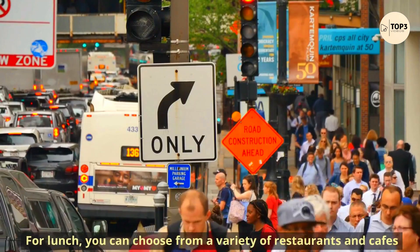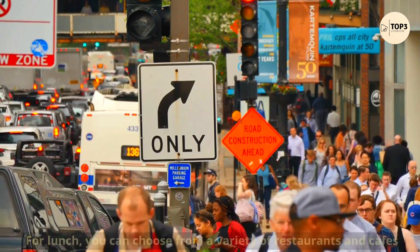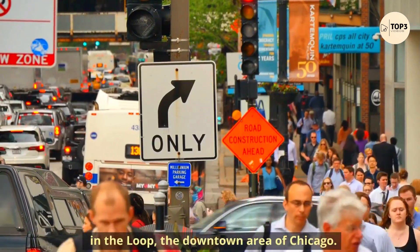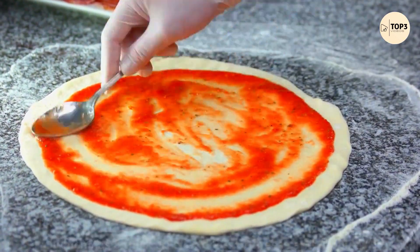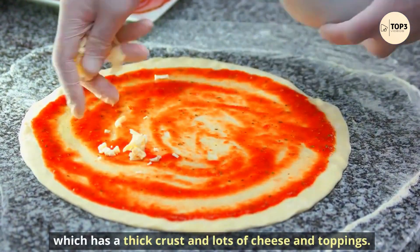For lunch, you can choose from a variety of restaurants and cafes in the Loop, the downtown area of Chicago. You can also sample some of the famous Chicago-style pizza, which has a thick crust and lots of cheese and toppings.